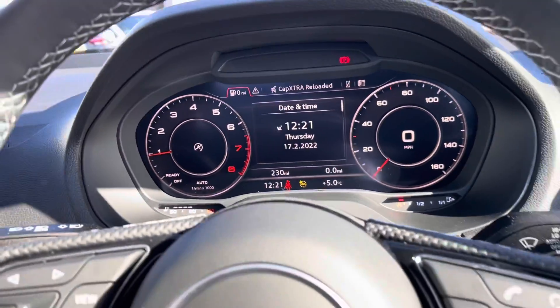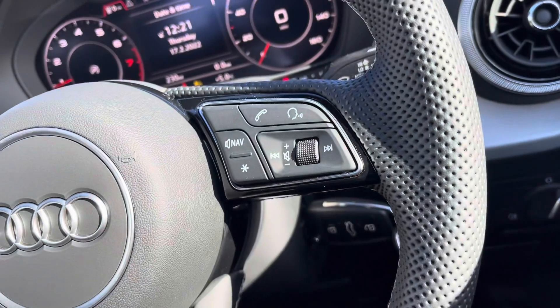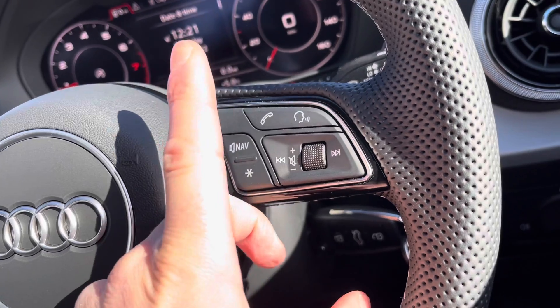To the right-hand side of the steering wheel we've got the volume control, which means you don't have to take your hands off the steering wheel to alter the volume. And once your phone is connected to the car, use the buttons to take or reject phone calls.